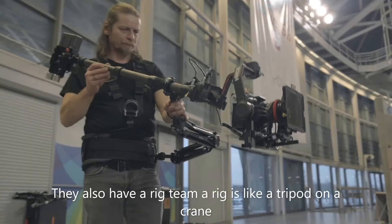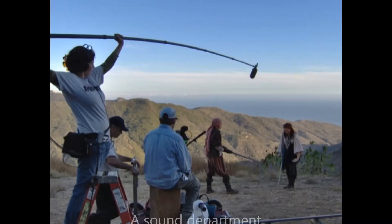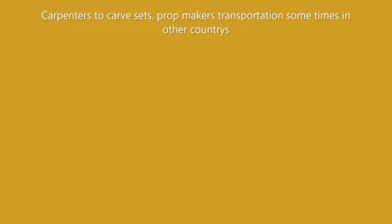They have a rig team — a rig is like a tripod on a crane. Then they have the lighting department, a sound department, and an electric team to keep all this stuff running. They hire carpenters to build sets, prop makers to make props, and transportation, sometimes in other countries.